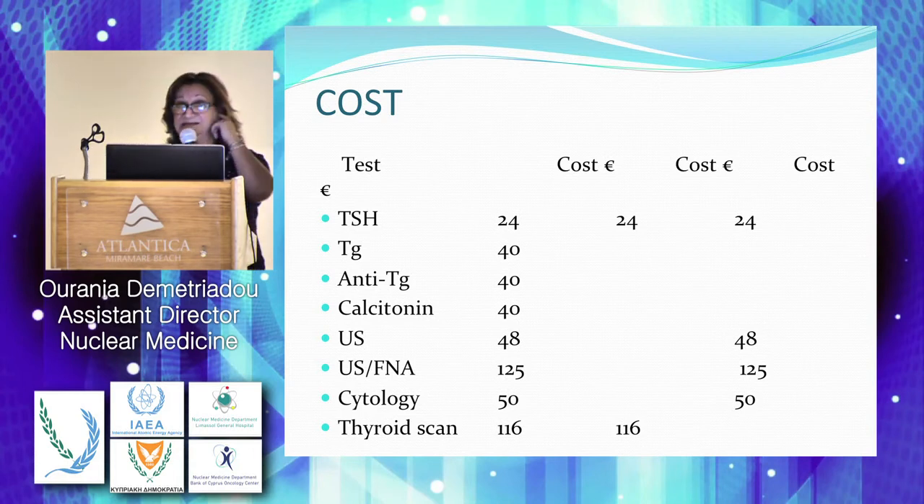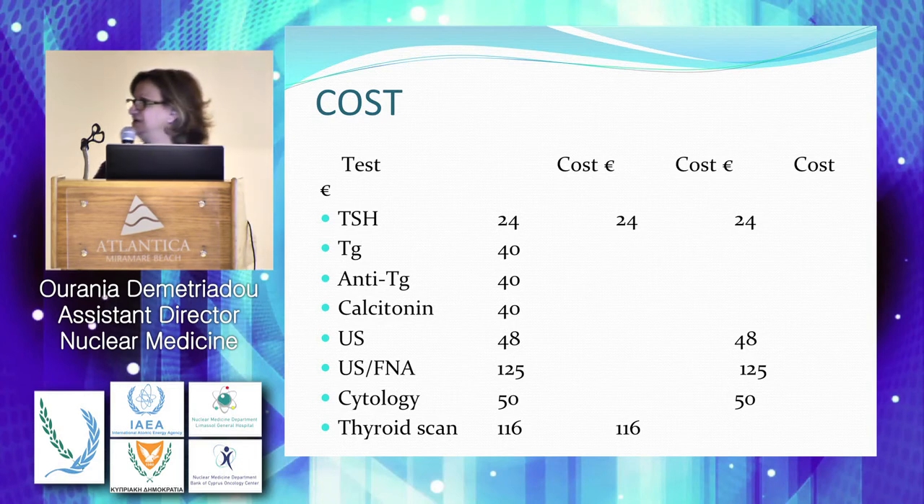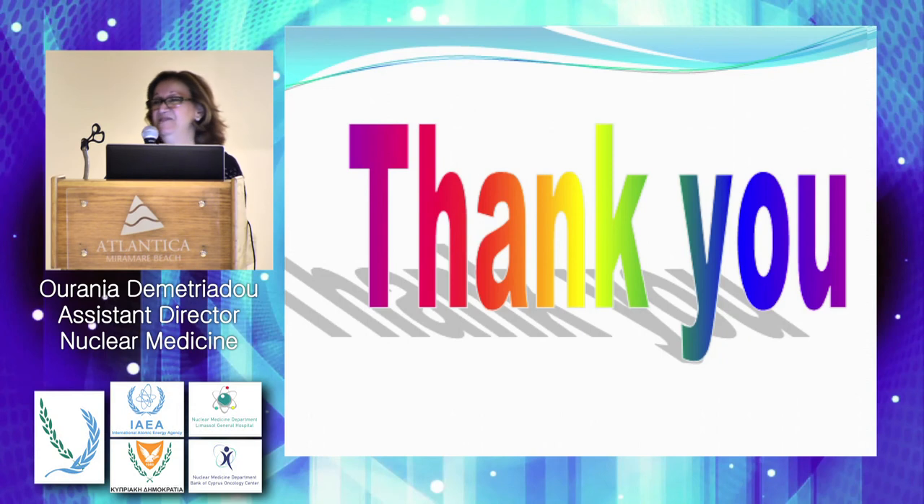You also have to add the visits to the endocrinologist or referring physician — approximately four visits at around 50 euros each. So these are the costs in Cyprus, and we don't know how it's going to change when we have our national healthcare system. Thank you.